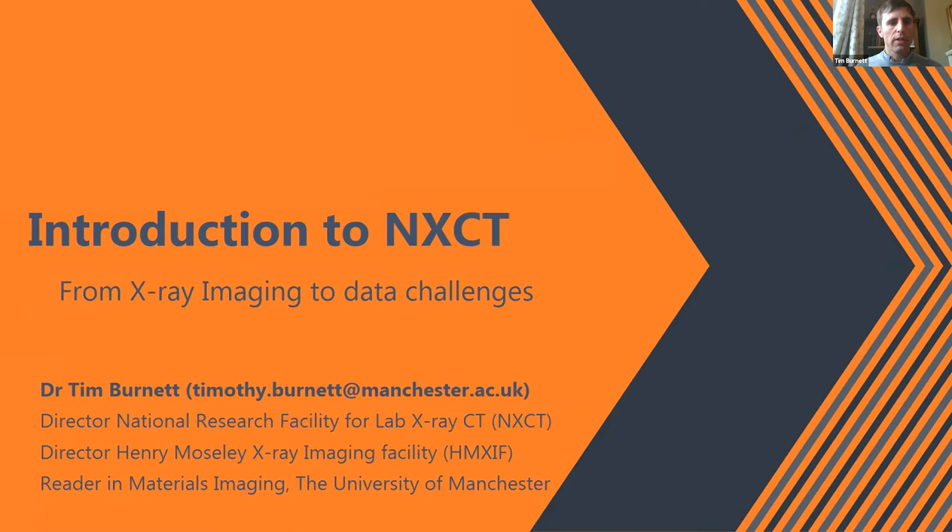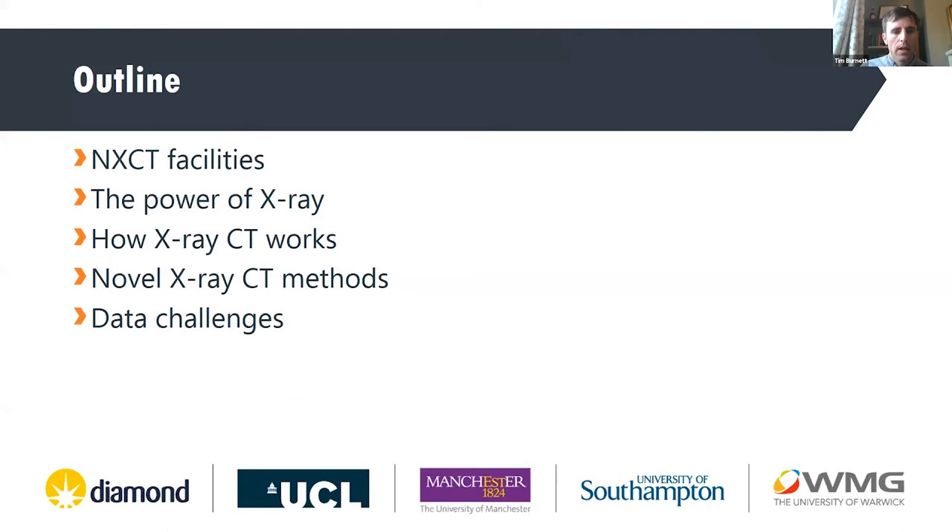This is really just an introduction at this stage, but I did want to cover a little bit of exactly what we do at the NXCT, and then go into some examples of how we can use that as a starting point for actually producing large data sets and being able to investigate some of these ideas.